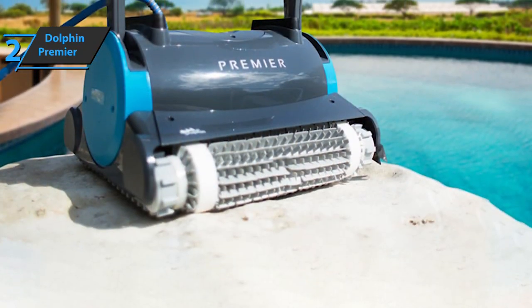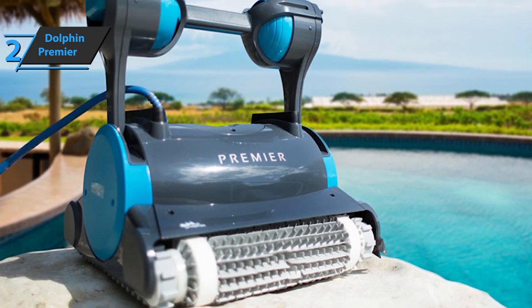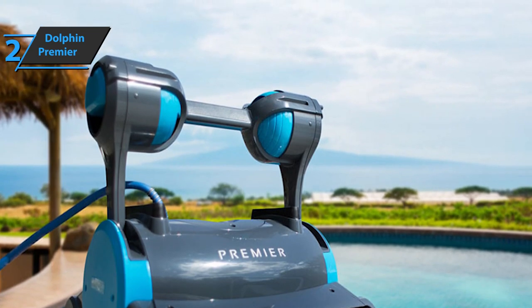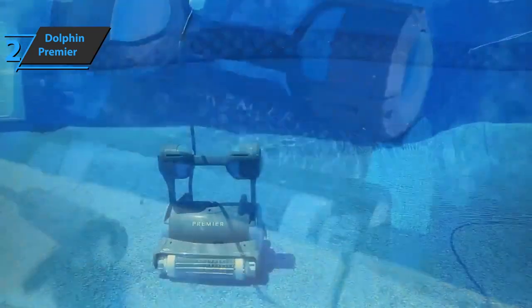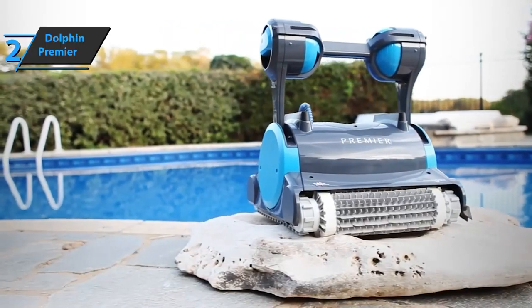Furthermore, dual-filter cartridges come with an oversized bag to make the unit practical enough for use in large pools. The 24V DC motor operates at almost 90% lower power than AC auxiliary pumps, meaning it only takes 180 watts to work. You can also decide when the device should start operating — daily, twice a week, or even three times a week. If you can afford this beast, we say go for it.